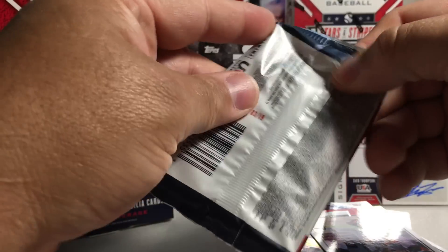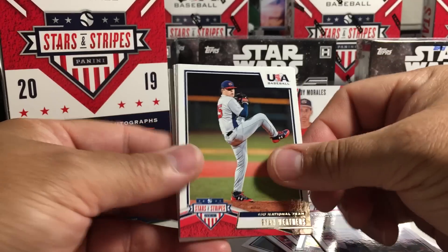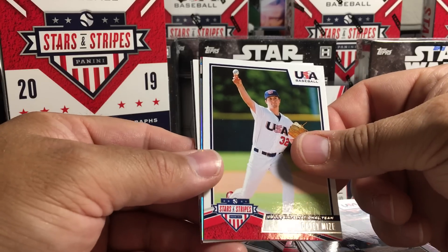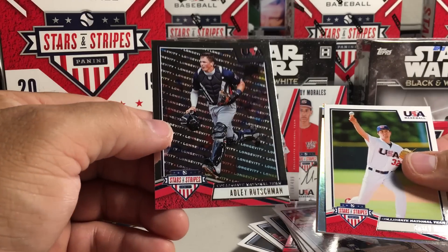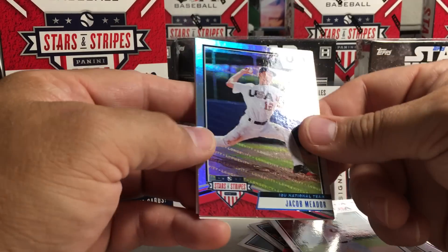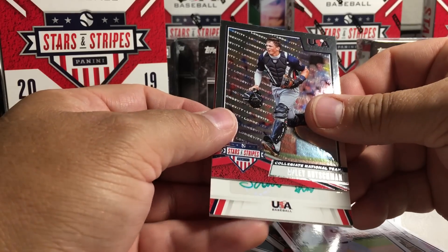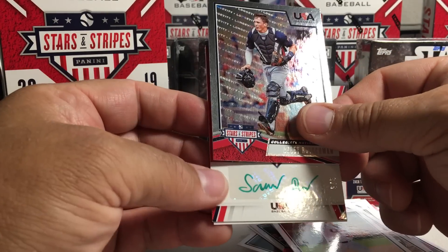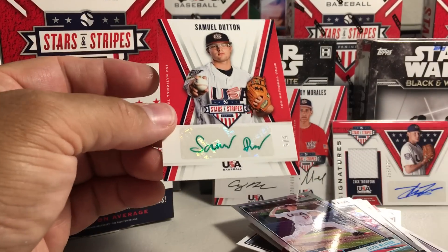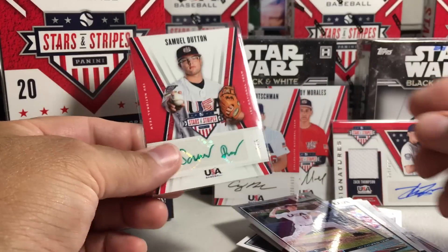This pack is a little bit thinner, so maybe we'll get another hit here, which would be excellent. Ryan Weathers, Tyler Callahan, Steele Walker, Andrew Vaughn, Casey Mize. Adley Russhman foil. We've got an 11 out of 99 Jacob Medor refractor. And a green sticker 5 out of 5 — Samuel Dutton, 15 and under team. A green 5 out of 5 auto — that's pretty awesome.